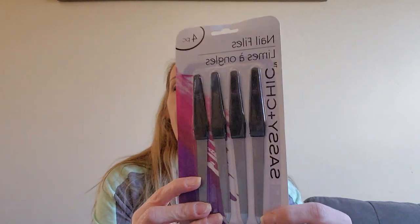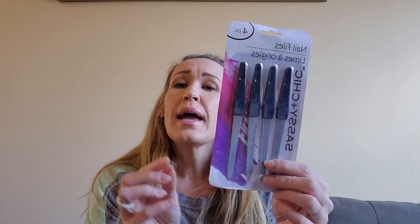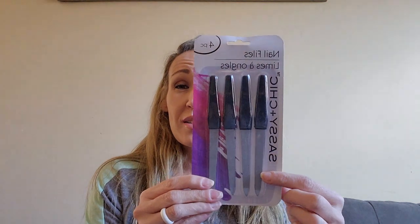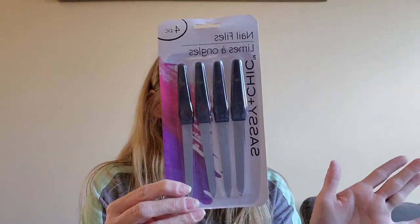And then these are not new, but I have been looking everywhere for just the metal ones. I've been working on growing out my nails and using fake nails to cover my nails in the meantime. My nails were like down to the bone before, but now it's hard to get under the sides with the thick ones. So I've just been looking for these and I finally found them - super excited. It's just four sassy and chic metal nail files.